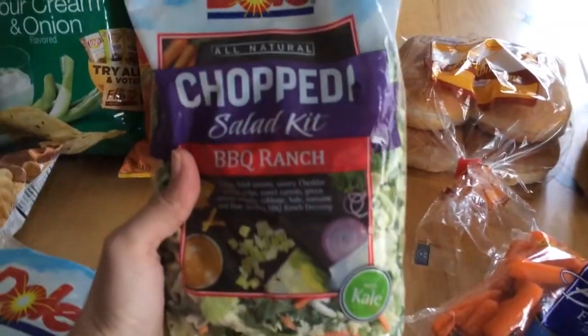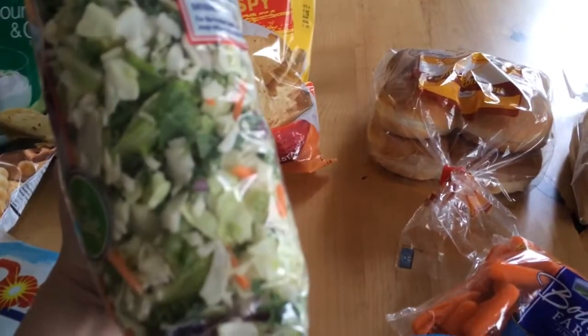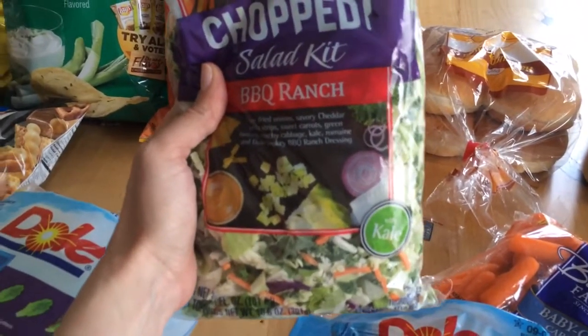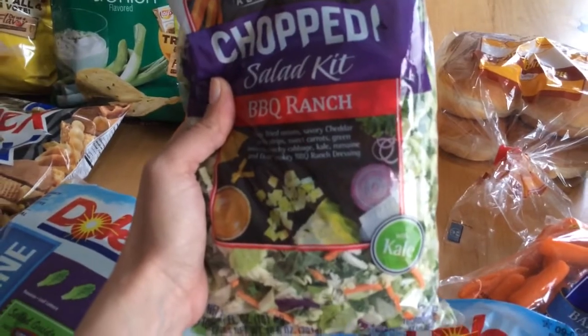I also got this barbecue ranch chopped salad kit — there's cabbage, salad, and kale in here, and it comes with the dressing and all sorts of stuff to put in it. My husband really likes this and it's a quick fast dinner. He'll just eat the whole bag for dinner if I don't feel like cooking.